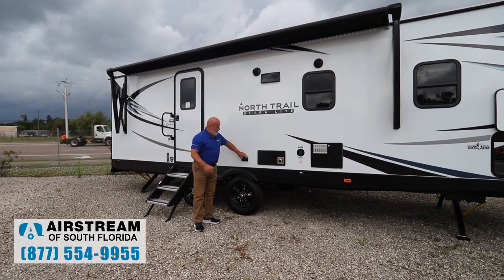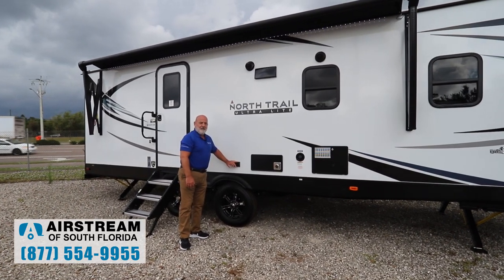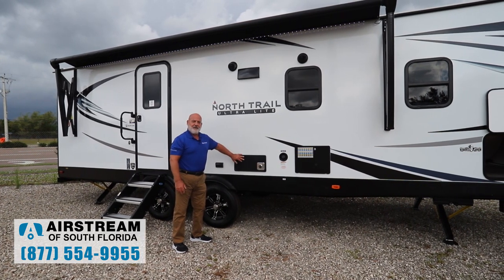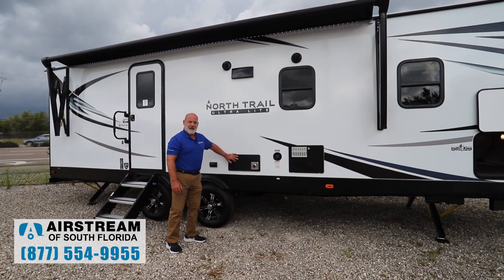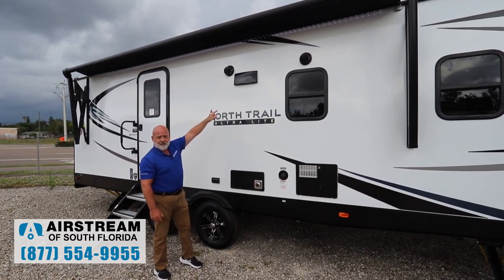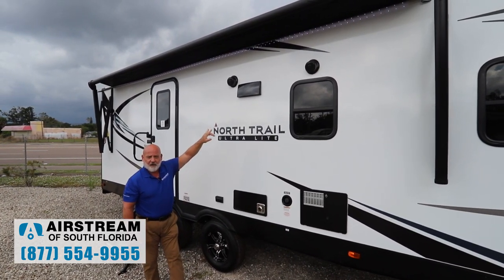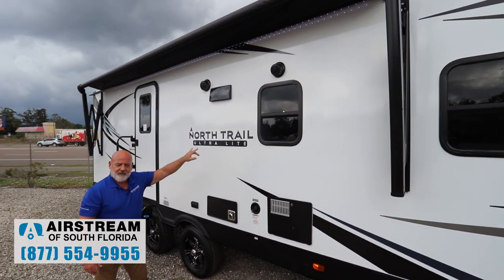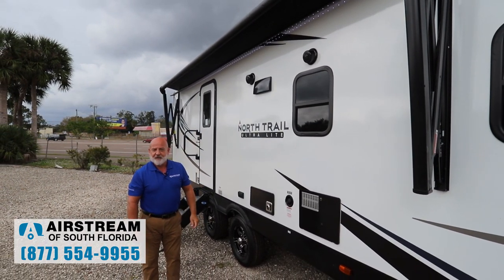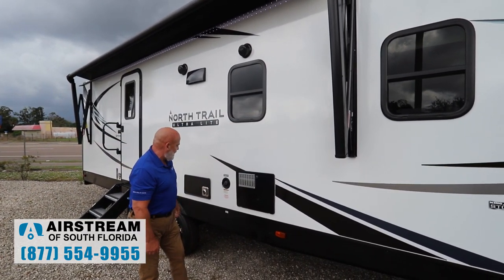Underneath the awning, we have a 110 outlet — maybe you're going to plug in a coffee pot in the morning. Venting for your furnace — you've got a 30,000 BTU furnace inside. That's venting for your stovetop, and then you've got two speakers out here. What a great way to spend an evening sitting out underneath your awning with your LED lights, listening to some music on your radio. You've also got the tinted windows, which is a nice touch.